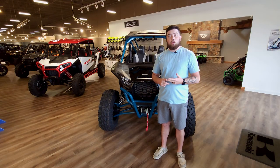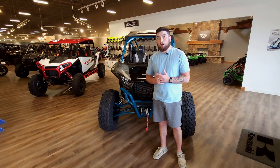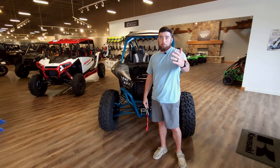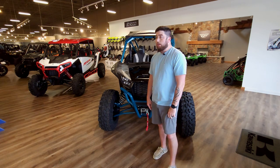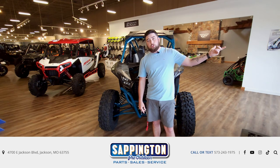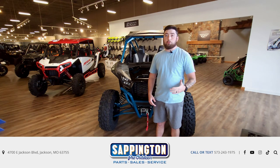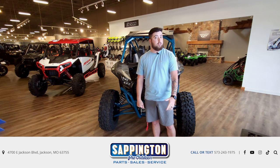If you would, please like, subscribe, and comment on our YouTube. We're within a few hundred of a thousand subscribers, so we really appreciate it. It does help us bring more entertaining, informational, and fun videos to you guys. Come check us out at sappingtonprooutdoor.com, or at 4700 East Jackson Boulevard in Jackson, Missouri, or you can text or call us at 573-243-1975. Thank you.